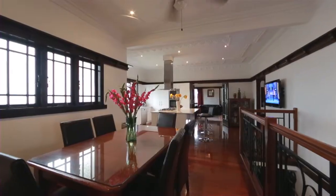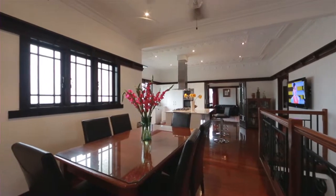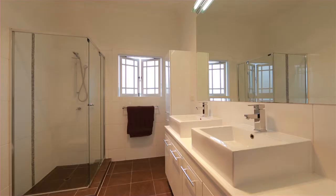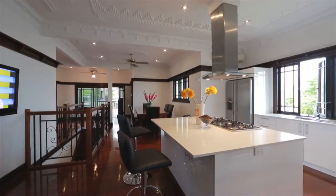Set on an elevated 541 square metres, this gorgeous family home has four bedrooms, three renovated bathrooms, and a sensational kitchen complete with European stainless steel appliances and stone benchtops.